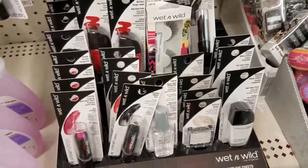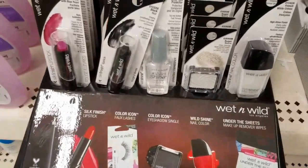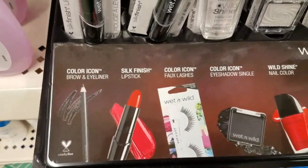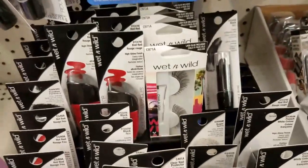Hi everybody, it's Amy from Bargain Beauty and we are back at the Dollar Tree. I saw they have this new Wet and Wild display, so I thought we'd talk about what's in it. It's super exciting! They have the brow and eyeliner, the lipsticks, the fake lashes, the eyeshadow singles, the nail color, and the makeup remover wipes — which I believe are already gone.